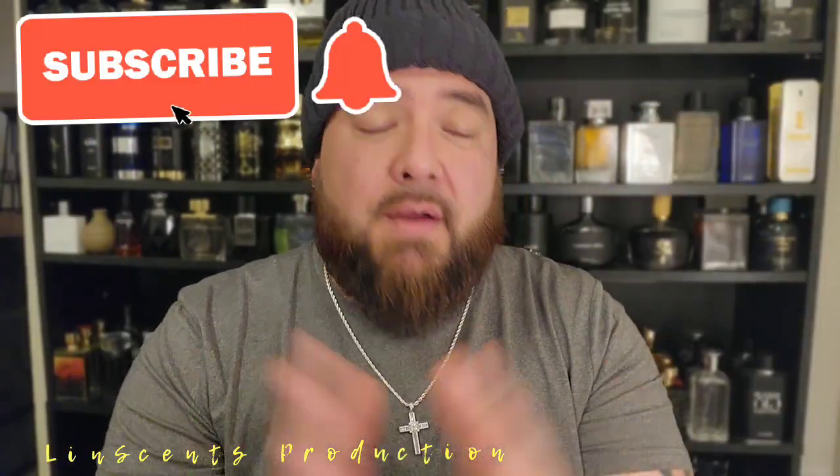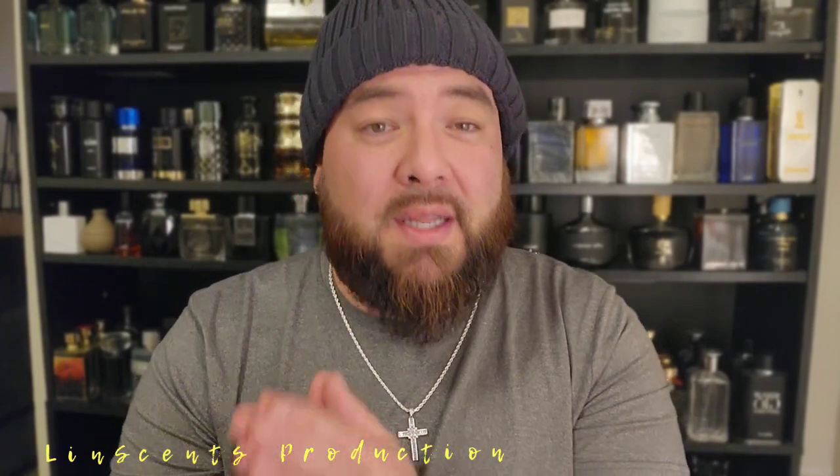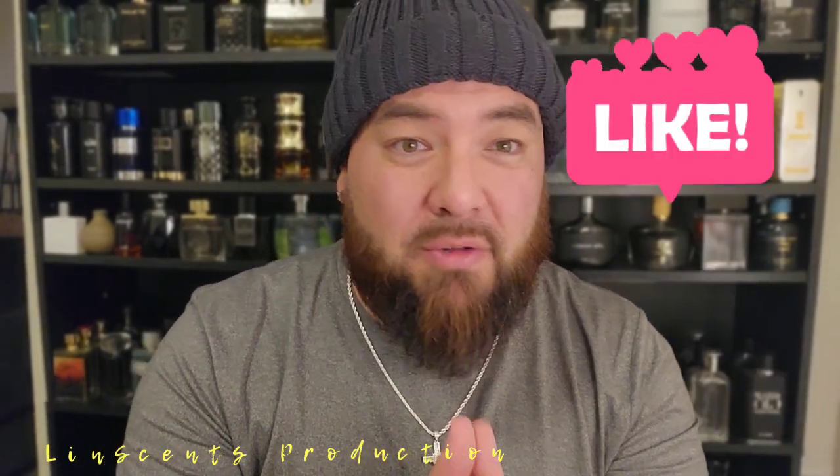Maybe you're heading to some family's houses, getting ready to visit some people. Maybe you've got an extra few days off before the Christmas season. If you guys are watching me right now, it is an honor. If you guys are new to this channel and like what you see, hit the subscribe button, comment, and like. Likes are very important — without likes, we wouldn't be doing this hobby or collecting all these fragrances.